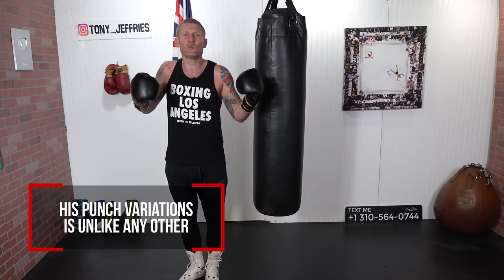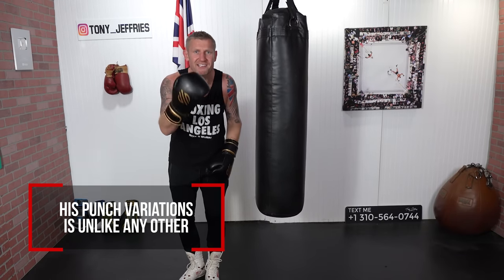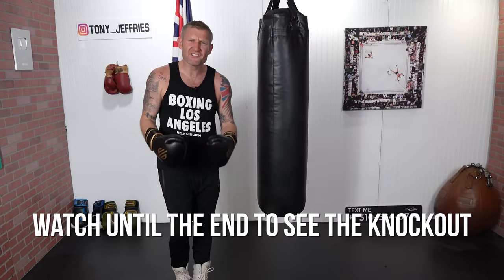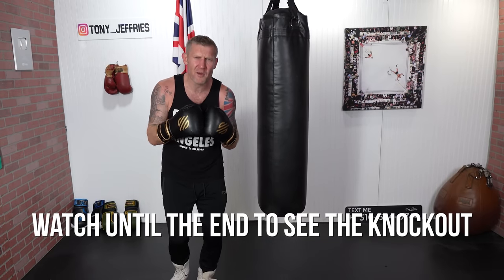With Canelo Alvarez, his punch variation is like no one I've ever seen. Throwing every single punch with both hands is what confuses his opponents and allows him to land these killer punches. The last knockout I break down on here is very brutal but pretty spectacular, so make sure you watch till the end for that one.